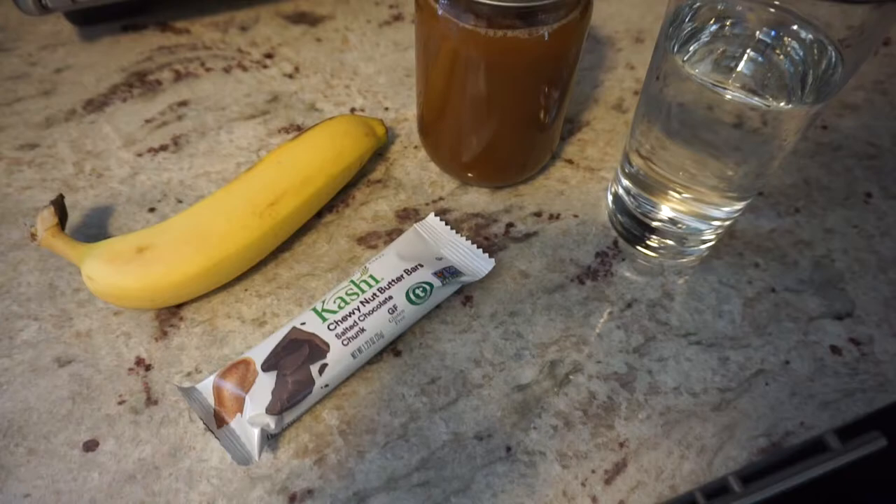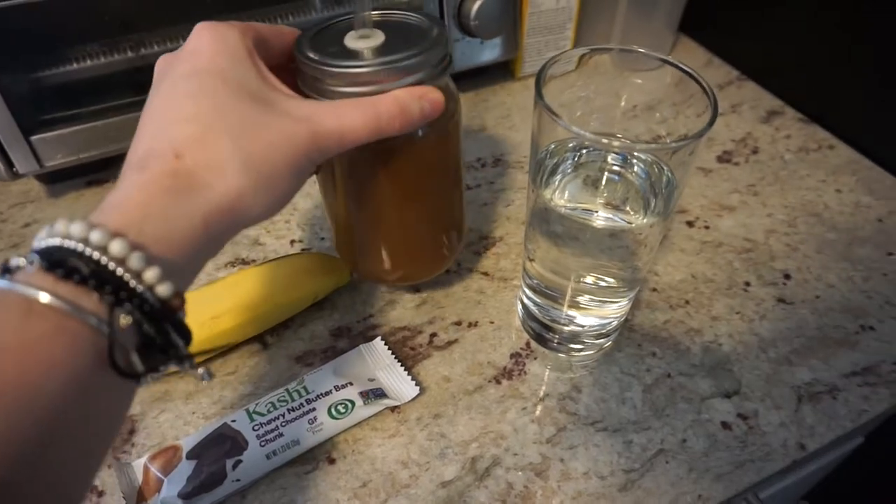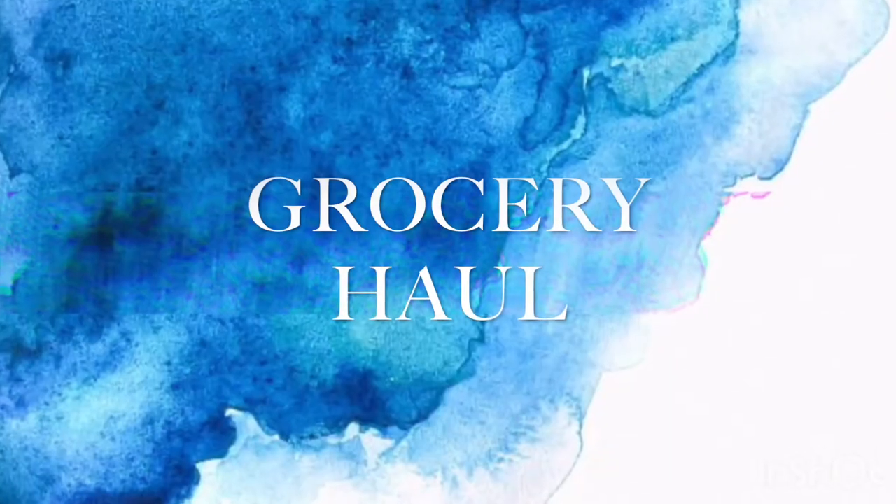Good morning everyone, it's about 10:30 right now and I'm filming a what I eat in a day. I just decided to try it out — obviously every day is different. This morning I'm going to the gym in about 20 minutes, so I'm just going to have a banana, a granola bar, coffee, and water before I go. When I get back I'm going to make lunch.